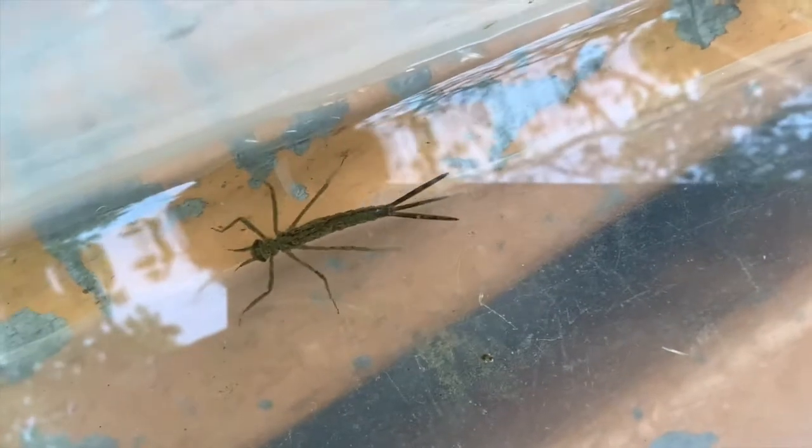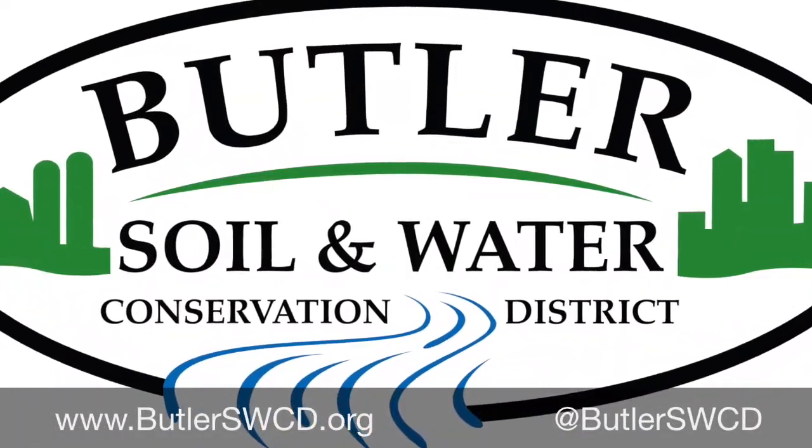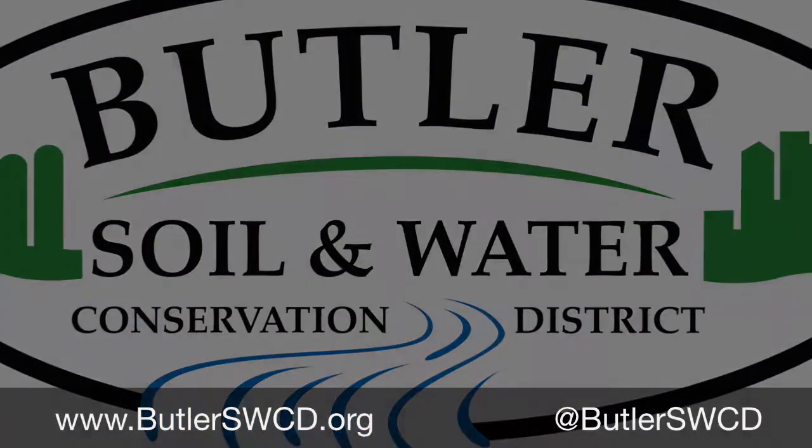If you want to find out more about these amazing animals and our other cool creek critters, you can visit our website at www.butlerswcd.com.